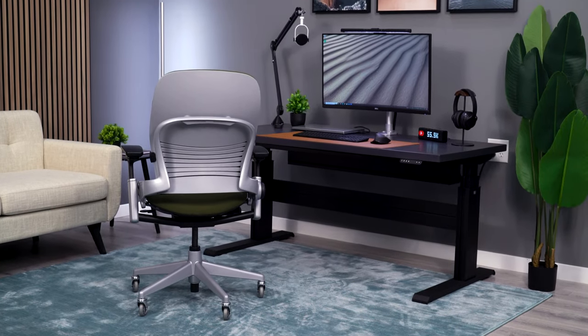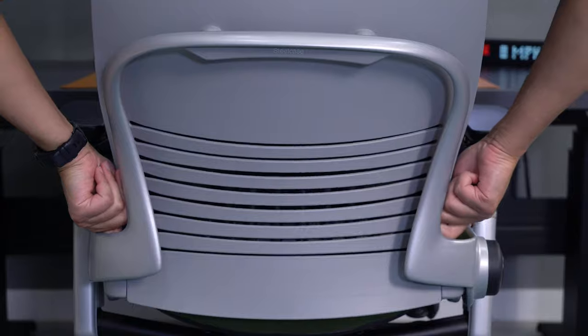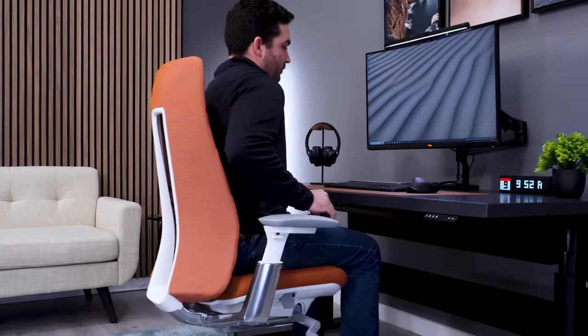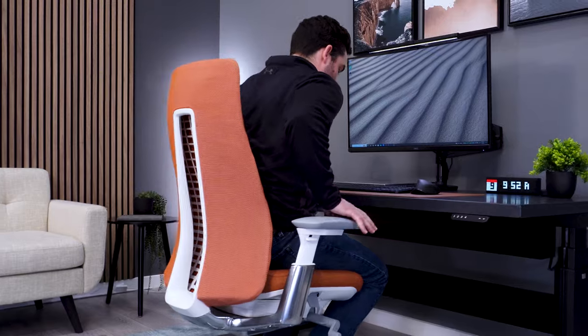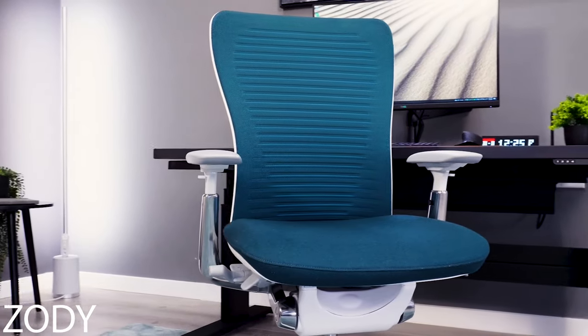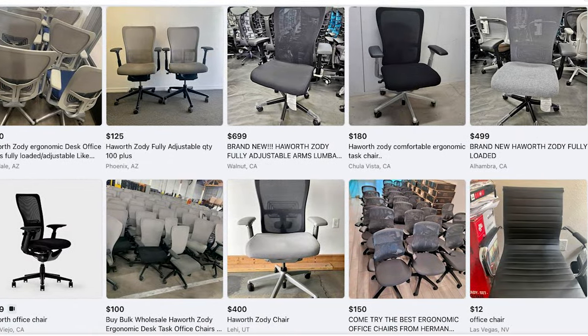Don't let that fool you when it comes to overall build quality and longevity. Leap chairs have a reputation for lasting well past their warranty, and we see this firsthand on the used market all the time. The Fern doesn't have the history for us to know how it will do long-term, but this is Haworth's new flagship chair, and their prior flagship, the Zodi, also does very well on the used market with good longevity.